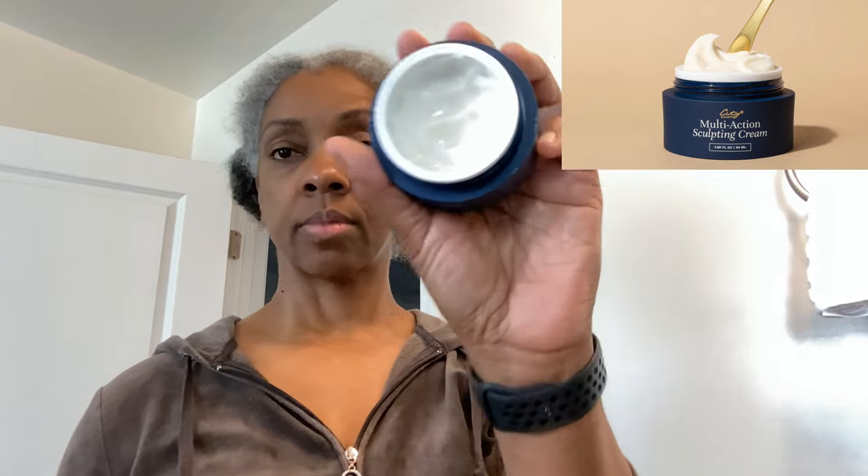Next I'm going to moisturize with the Multi Action Sculpting Cream. It comes with this really cute little spatula. I use about a quarter size and give myself an amazing massage of the face, making sure that when I am moisturizing I am pressing the product into the skin and moving the skin upwards. I already have some sagginess going on so I don't want to do anything that would increase that.